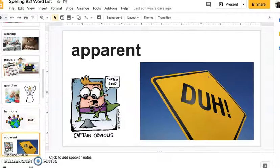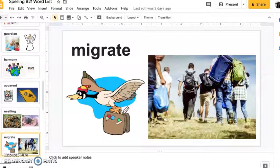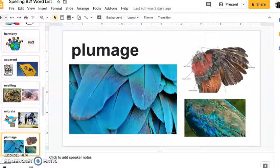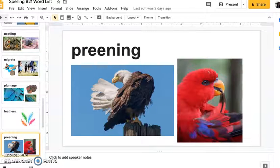Harmony, apparent, nestling, migrate, plumage, feathers, preening.